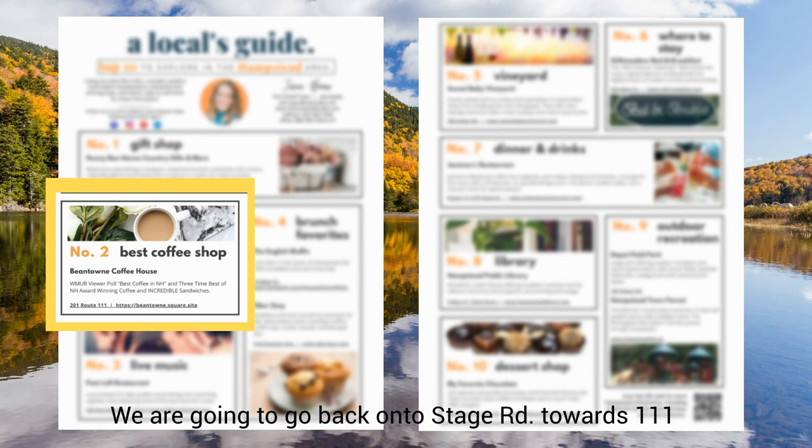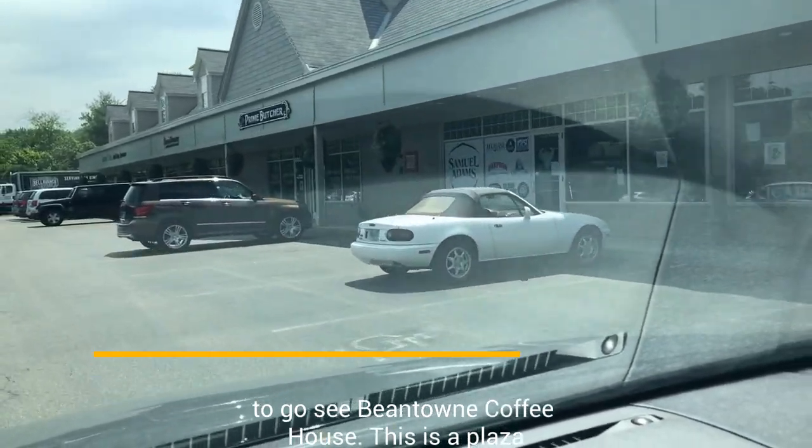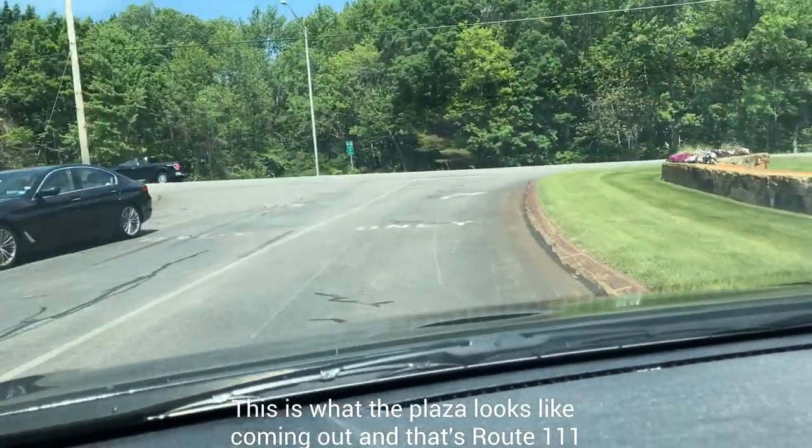We're going to go back onto Stage Road towards Route 111 to go see Beantown Coffee House. This is a plaza just off Route 111. There's a butcher shop, and then there's Beantown. This is what the plaza looks like coming out, and that's Route 111.